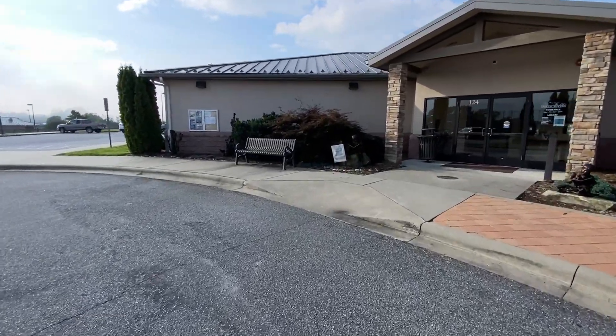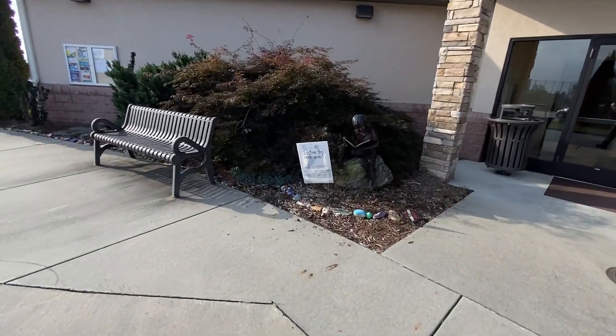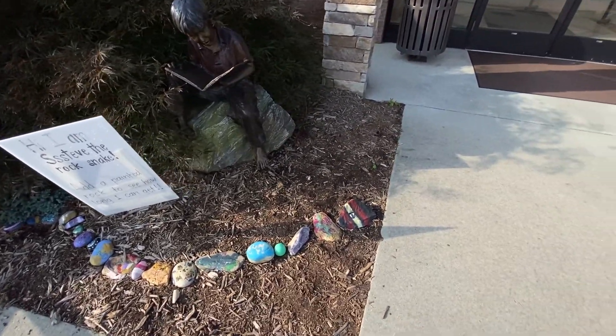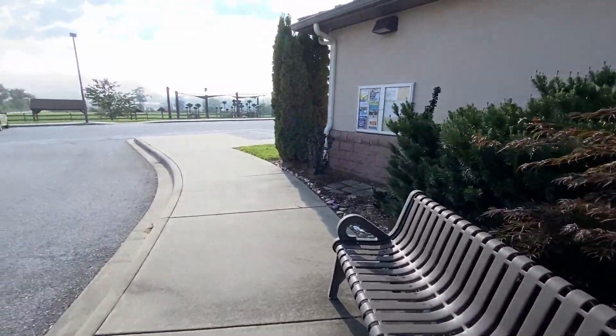Let's see what this statue is real quick. There's a boy reading a book, and it says: 'Hi, I'm Steve the Rock Snake.' There's his head — he's getting pretty long. There are some geese off in the distance too.